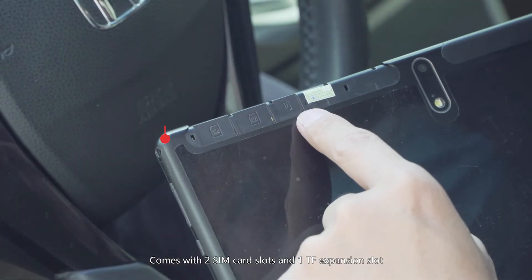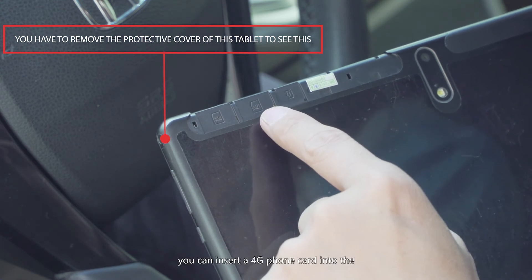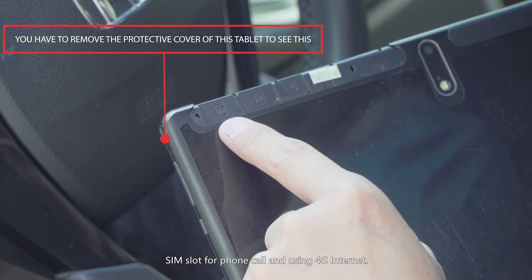Two SIM card slots and a TF expansion slot allow you to insert a 4G phone card into the SIM slot for phone calls and 4G internet access.